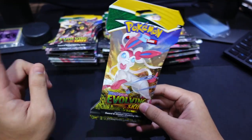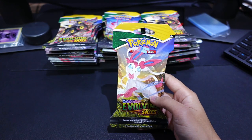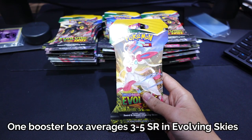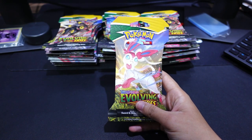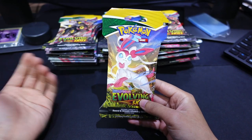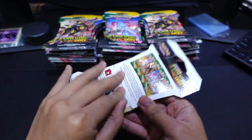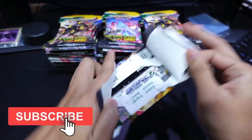Just one thing before we start — we know the hit rate from an entire booster box is anywhere from 3 to 5 secret rares. I've seen 5 secret rares — that is ridiculous. I don't know what's happening with Evolving Skies, guys. I personally got 4 in my live stream. Let's do this, Flips Nation — good luck in your pulls.